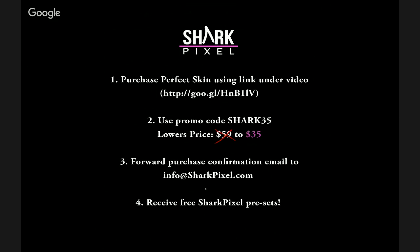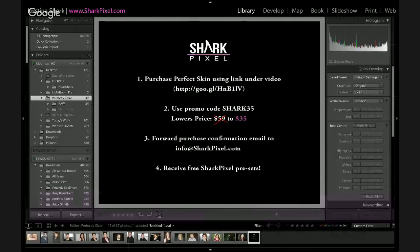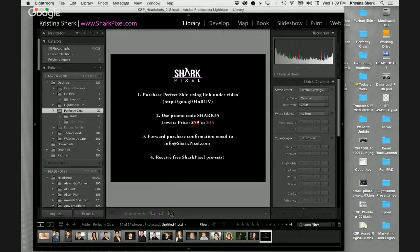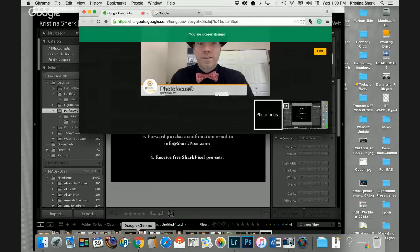If you go ahead and purchase using this link and the promo code, I'm actually going to throw in six free presets that I created using Perfect Skin, which you can add into your software version and start using immediately. So that's all super exciting and definitely worth that $35 price — I don't think you can get any better than that, honestly.